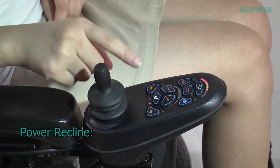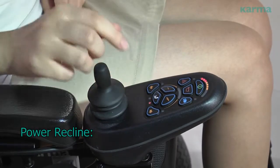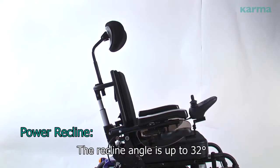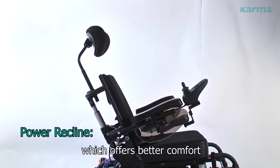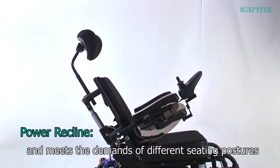Power recline. The recline angle is up to 32 degrees, which offers better comfort and meets the demands of different seating postures.